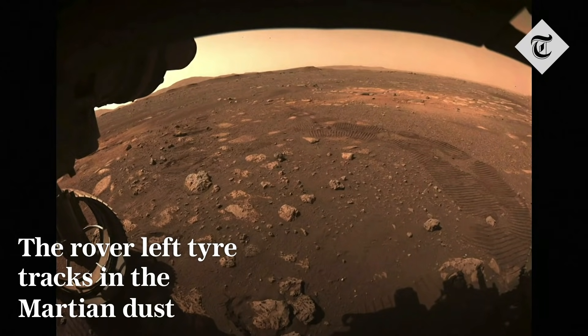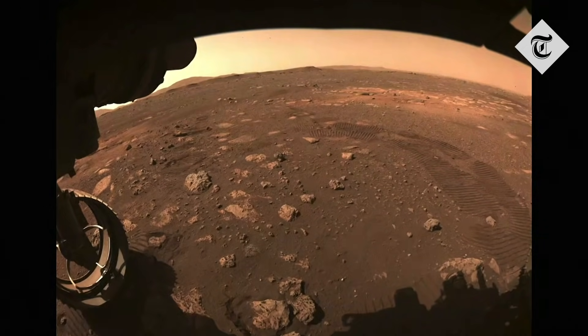You can see the wheel tracks that we left on Mars. I don't think I've ever been happier to see wheel tracks, and I've seen a lot of them. This is just a huge milestone for the mission.